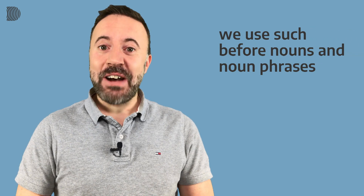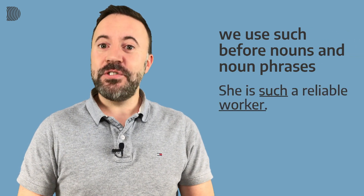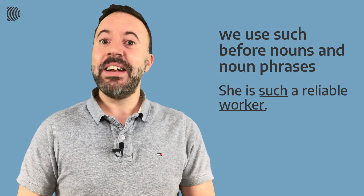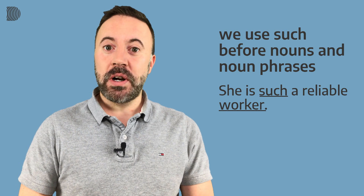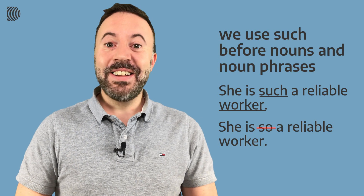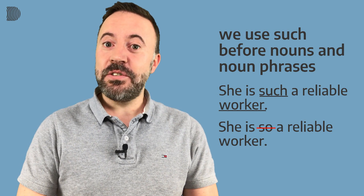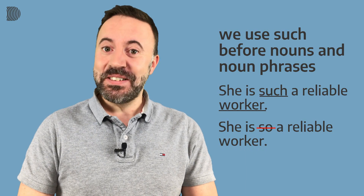We use 'such' before nouns and noun phrases. For example: 'She is such a reliable worker.' Not 'she is so a reliable worker.' As you can see, we use 'such' before the noun even if there is an adjective in front of the noun.